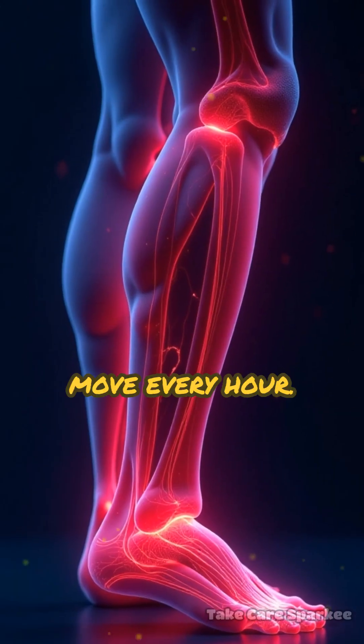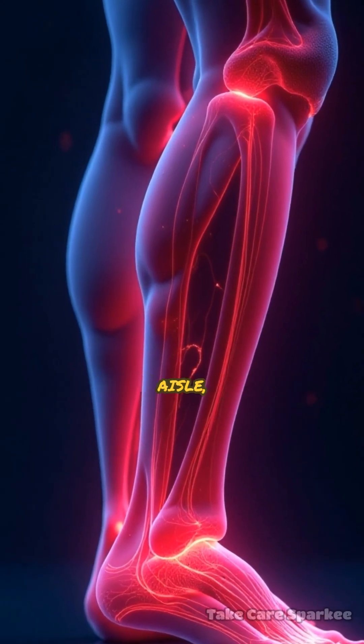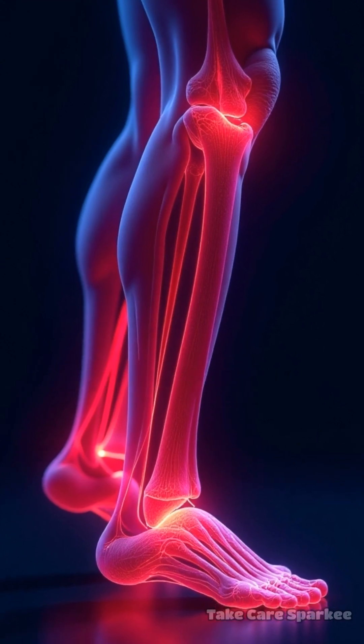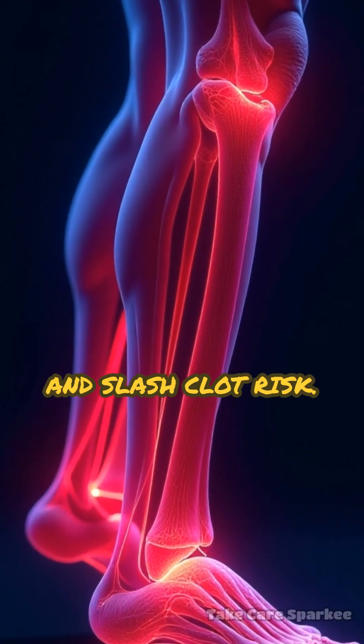Second, move every hour. Stand up, walk the aisle, or do simple calf raises and ankle circles in your seat. These boost blood flow and slash clot risk.